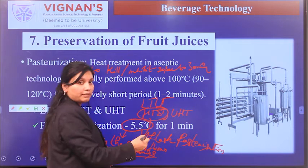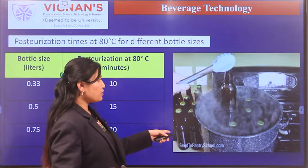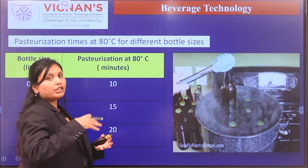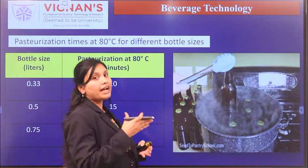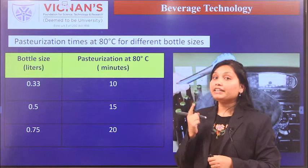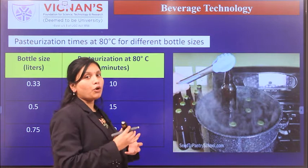Pasteurization can also be done in the bottle. In bottle pasteurization, after filling juices into the bottle, they are subjected to pasteurization by keeping the bottle in a water bath, typically at 80 degrees Celsius. The duration depends upon the size or volume of the container subjected to pasteurization.